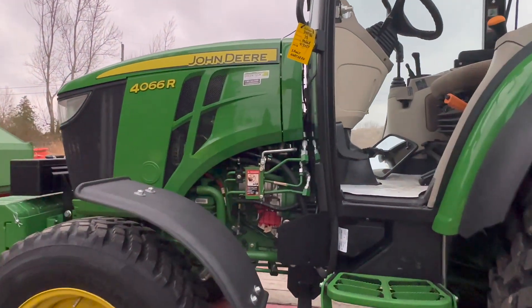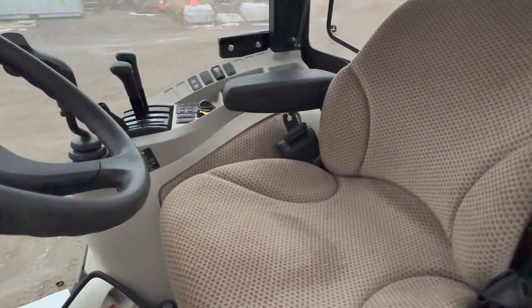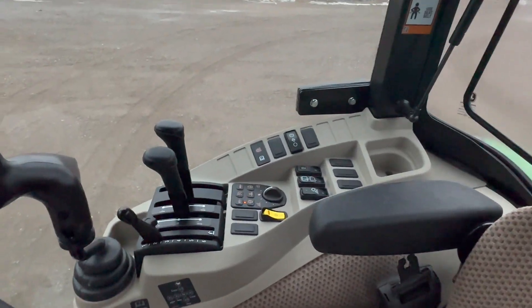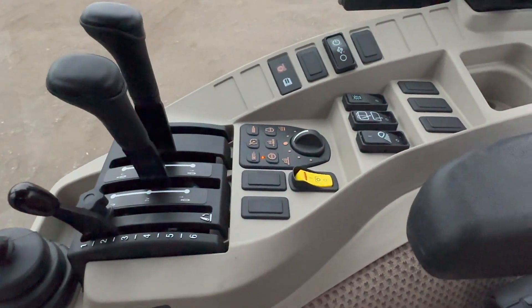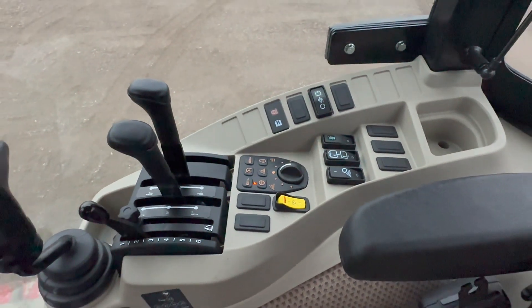We'll hop in the brand new machine here. Oh yeah, smells brand new, that's for sure. They got the PTO button now, I like that — a little bit different. That looks sweet.